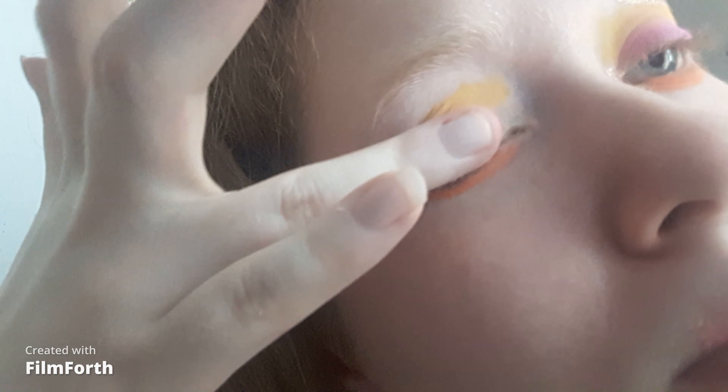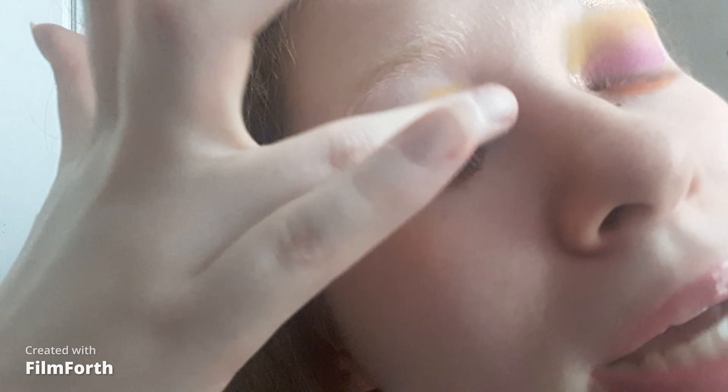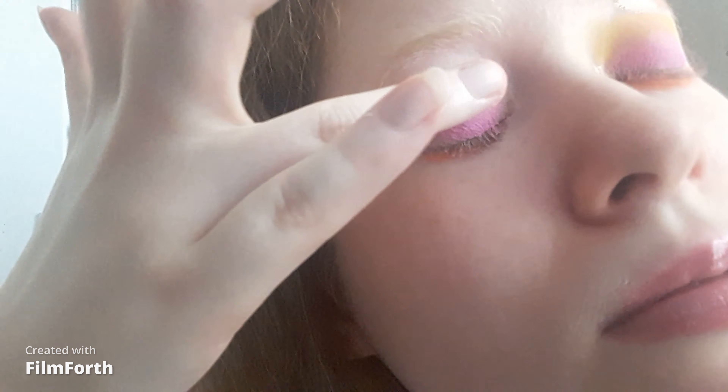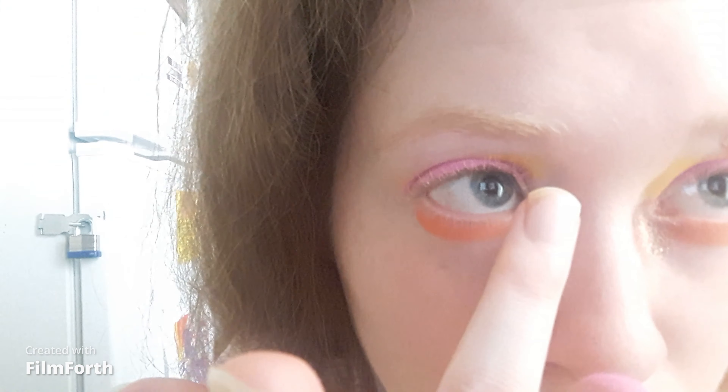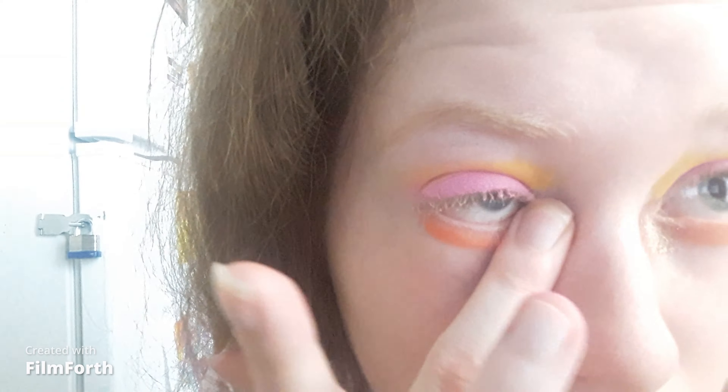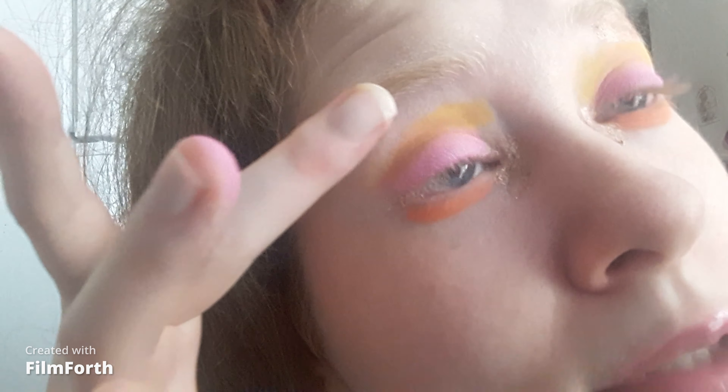I love the Easter colors — bright and pastels. For the lid I'm taking the shade Bubblegum; pink has to be there because it's my favorite color. An even coat of pink. For the inner corner and brow bone highlight I'm taking Salted Caramel on the inner corner and brow bone using my middle finger.